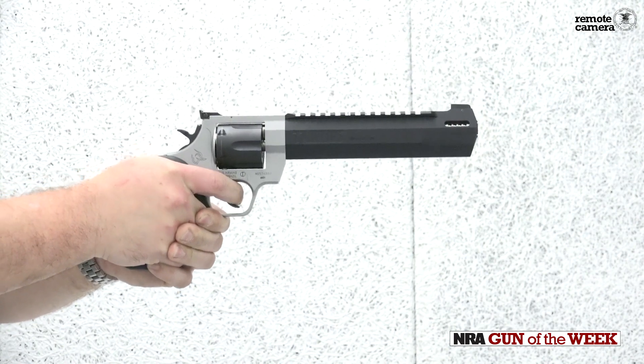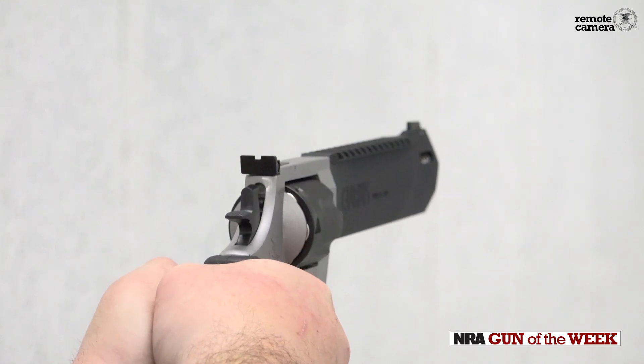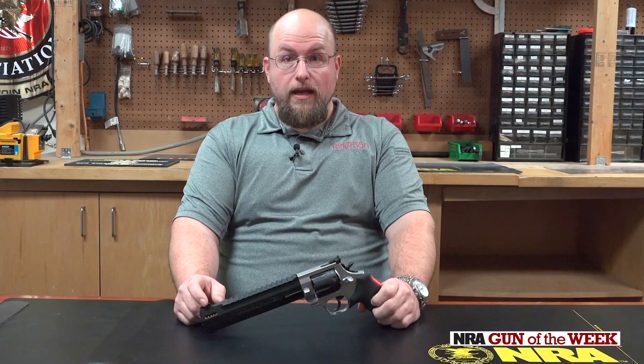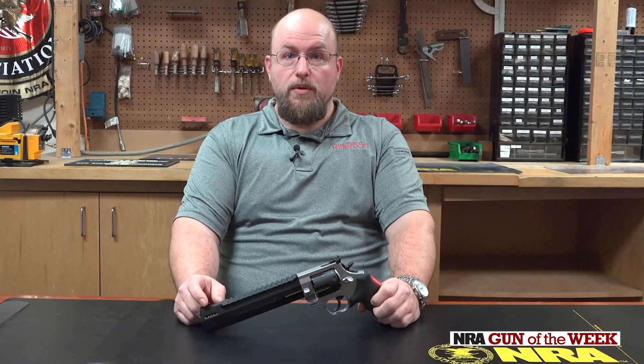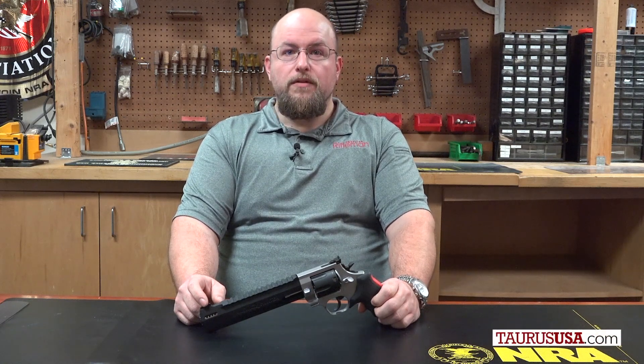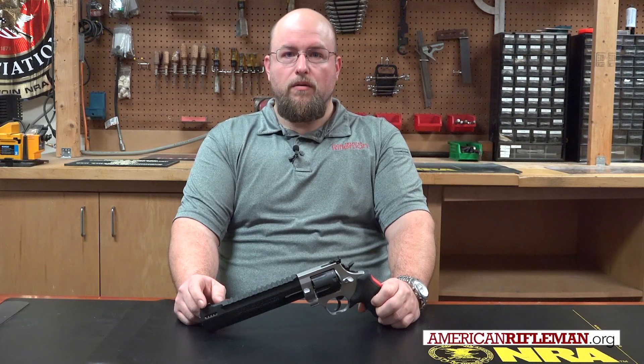As our good friend from American Hunter once said, you don't have to be an angry woodsman to carry the Raging Hunter. If you find yourself in the market for a long range capable pistol that is optic ready and capable of hunting most of North America's big game animals, you ought to give the Raging Hunter from Taurus a hard look — I think you'll like it. Head over to TaurusUSA.com for more, and remember, keep your browser open to AmericanRifleman.org for the latest in firearms and shooting content.